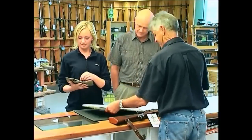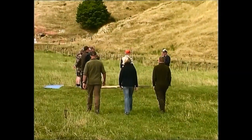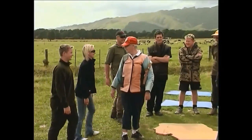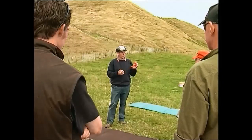No one can be sold or supplied with a firearm or ammunition without a firearms licence. With all firearms activities, there are good reasons to support becoming involved with a club. It will be to your advantage to belong to a club which caters to your particular interest.